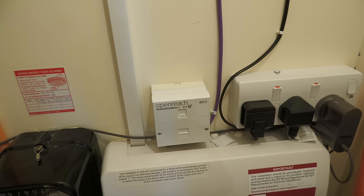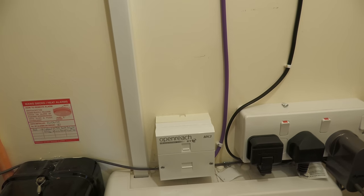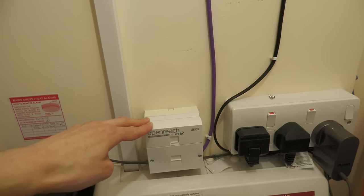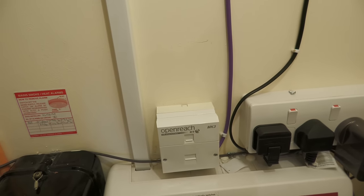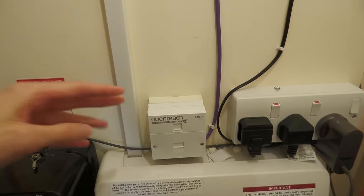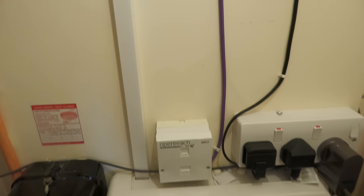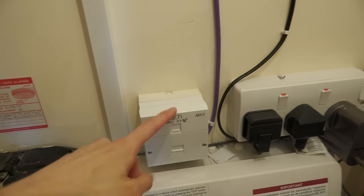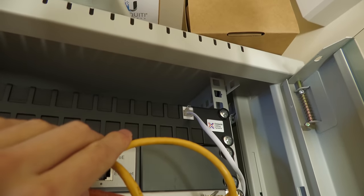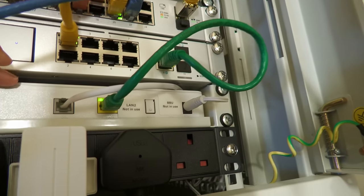As part of the GFAST setup process, an OpenReach engineer needs to come to my flat. They need to replace the master socket with a new NTE5C socket and supply and connect an OpenReach modem. As you may have seen in previous videos, I've installed a Mark III filter faceplate onto my master socket and run CAT6 extension off of that, which comes up into the ceiling, round into my cabinet, and terminates at an RJ11 port on the patch panel.